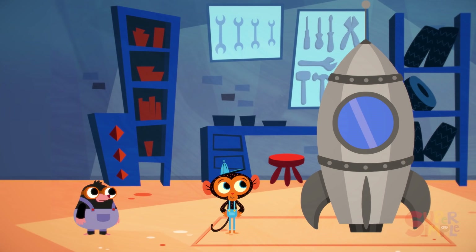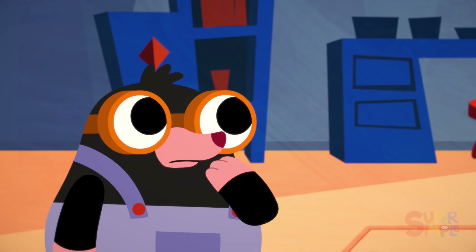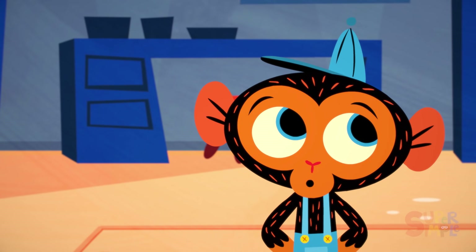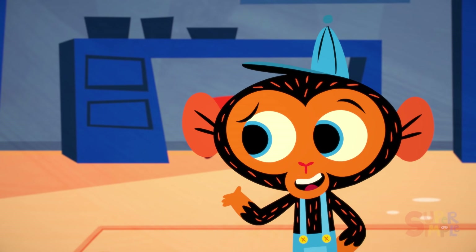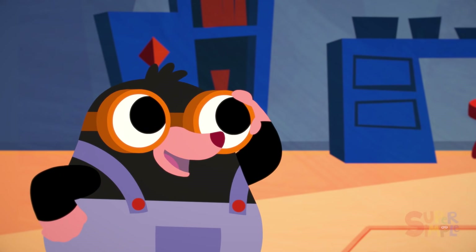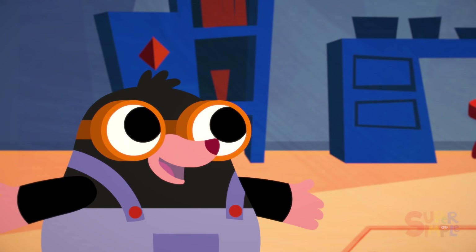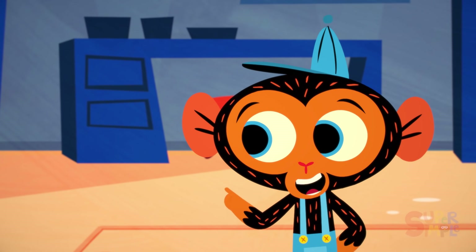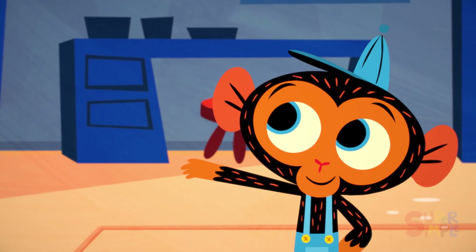And with that, Mr. Monkey is finished. What is it, Mr. Monkey? It's a window, Miss Mole. Now you'll be able to look out of it so you can see everywhere you go. Oh, thank you, Mr. Monkey. I can't wait to see all the amazing things in our universe. Speaking of which, let's get you into outer space, Miss Mole.